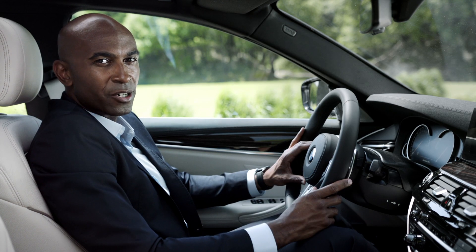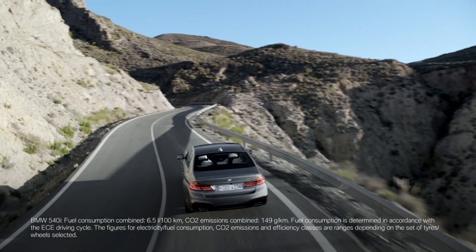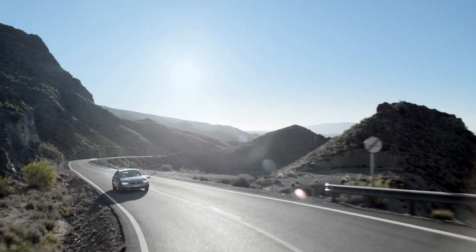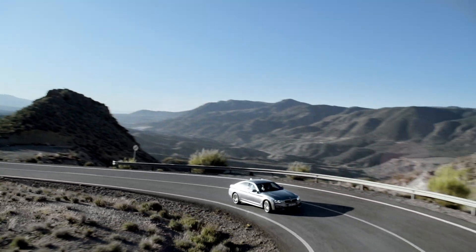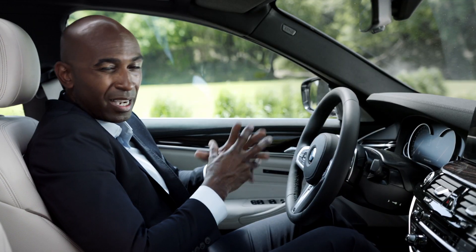The optional integral active steering enhances your driving experience and offers unbeaten agility. It changes the car's driving dynamics at different speeds, giving you greater maneuverability at lower speeds and improved driving stability from 60 km per hour upwards.